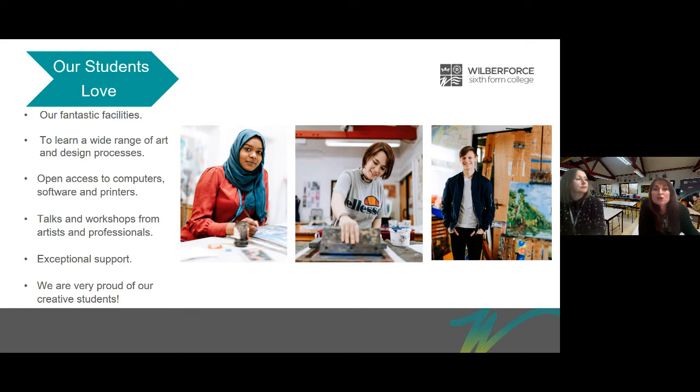Our students love our fantastic facilities. We've got a really good department covering textiles and fashion, screen printing, photography, technology, graphic design packages including Illustrator and Photoshop, fine art, printmaking and painting, plus workshops shared between design, engineering and art. We have open access to computers, software and printers, and we have talks and workshops from artists and professionals. We encourage you to be independent, develop your own creativity, and we are there to help you whenever you need.